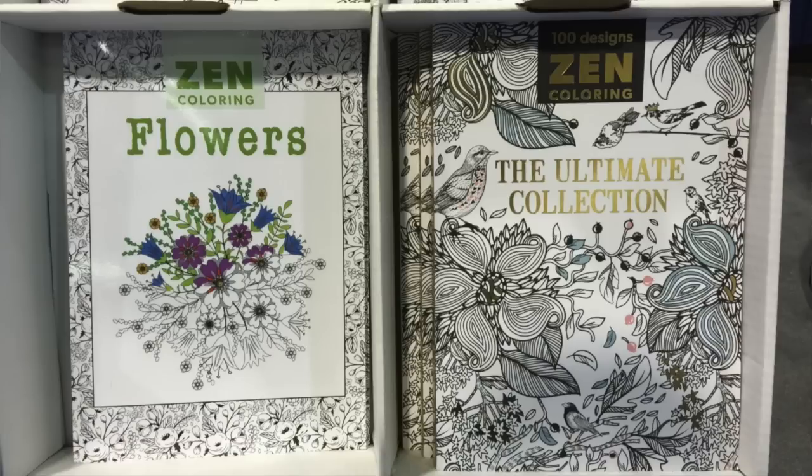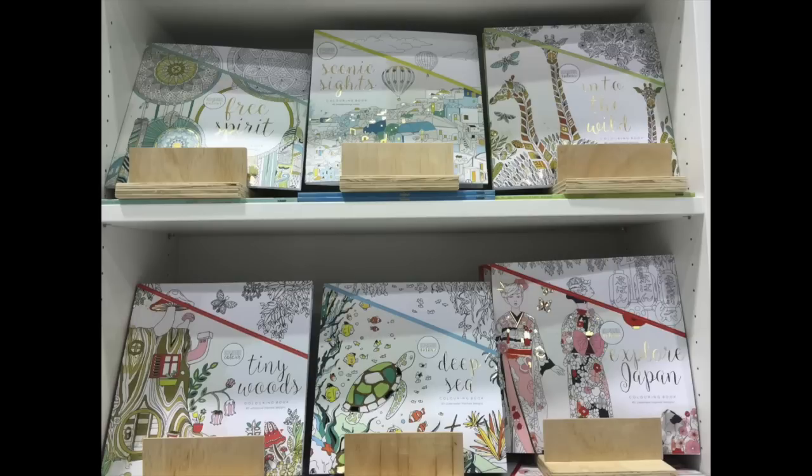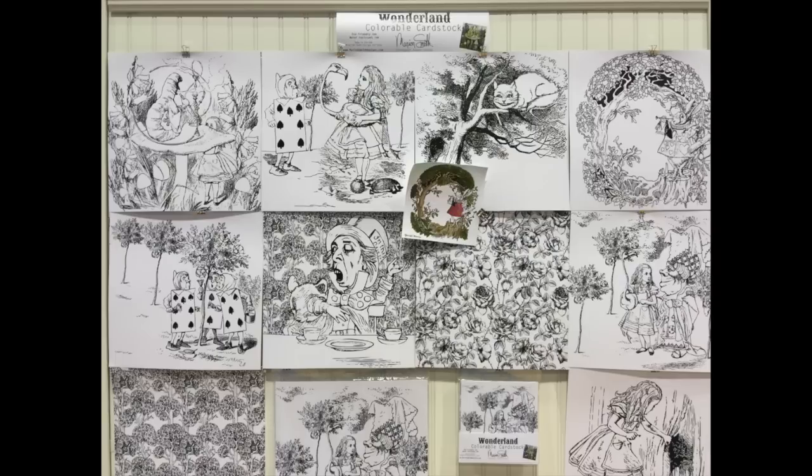Let's talk about coloring — it's the biggest trend at this show, and not surprising. I think we've all seen it coming, but I am surprised at how many scrapbooking companies have coloring books or papers that you color in. Marian Smith Designs, who had been doing planners up until now, has these Alice in Wonderland coloring pages that are 12 by 12. And pen companies that have been around forever are suddenly touting their pens for coloring.